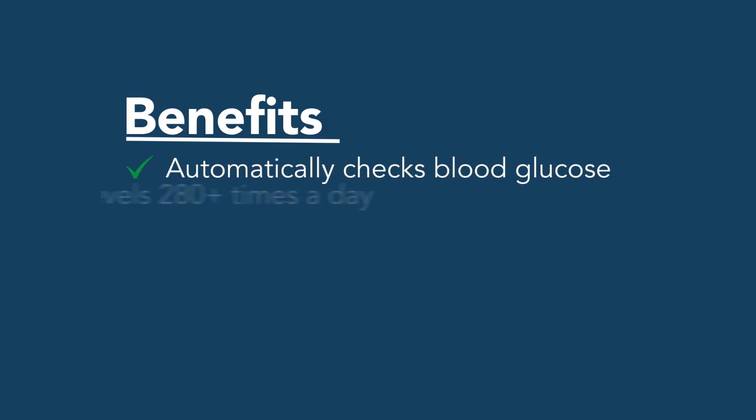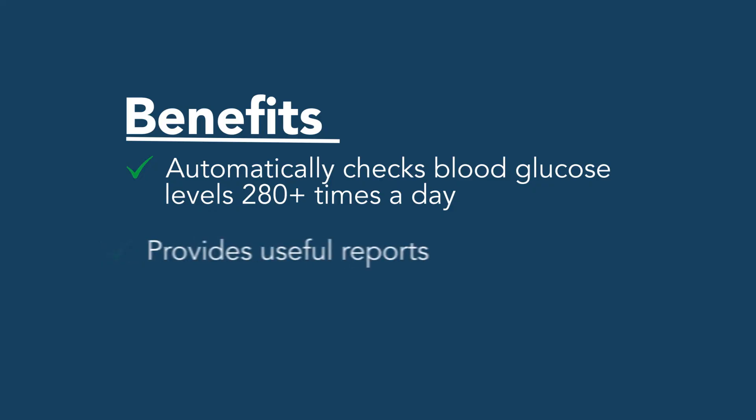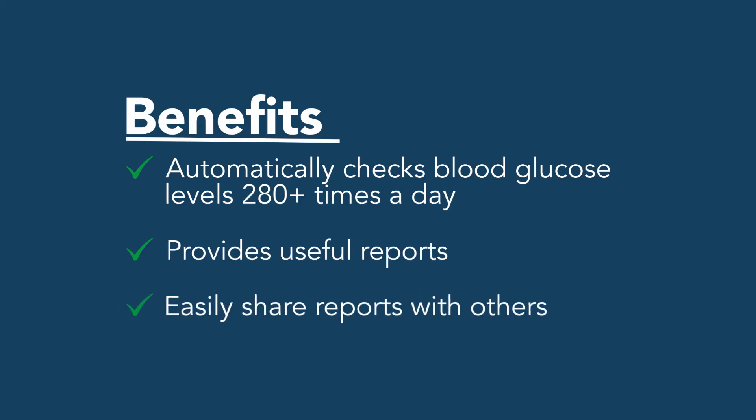With continuous glucose monitors, you can easily know where your blood glucose is and where it's going. It automatically checks blood glucose as much as 280 times or more per day. They are accurate and allow you to make insulin dosing decisions based on the glucose level on the monitor. They also give you useful reports on how fast glucose levels are changing and other trends that help you make better decisions about insulin dose adjustments.